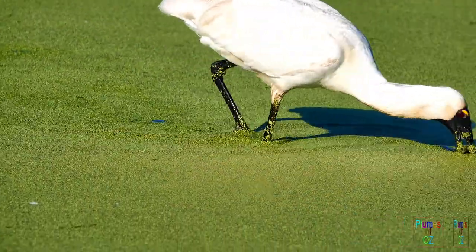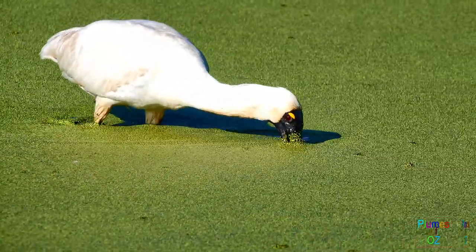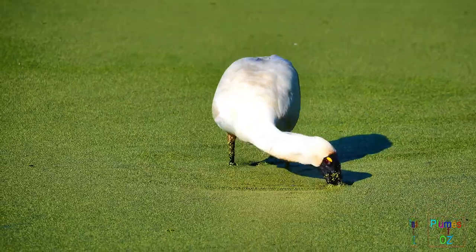Both spoonbills in Australia have a pendulous sideways action while feeding. Here the duckweed is so thick and the water so murky you can't see anything, which just demonstrates how the spoonbill catches its prey purely with the vibrosensory organs at the tip of the bill.